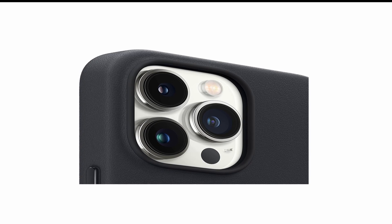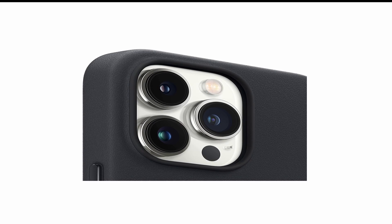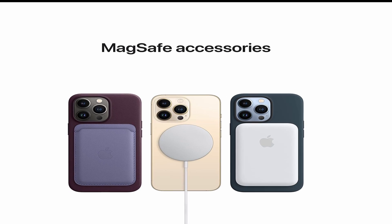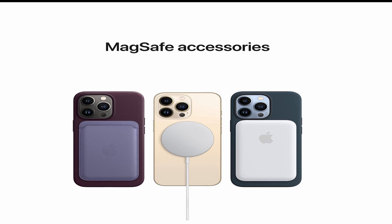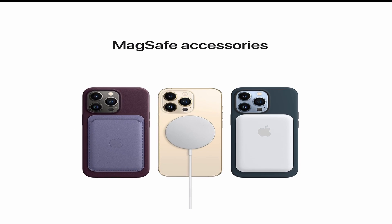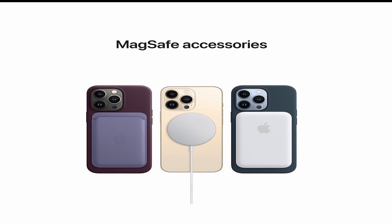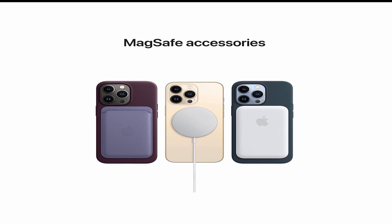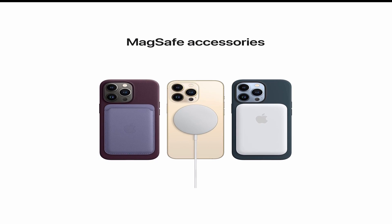The leather is soft to the touch but also durable enough to withstand scratches and minor impacts. The case is designed to be slim and lightweight, so it won't add any unnecessary bulk to your phone. It also has a microfiber lining that helps to protect your phone's screen and keep it free from smudges and fingerprints. The case covers the back and sides of your phone, leaving the bottom and top edges exposed for easy access to ports and buttons.